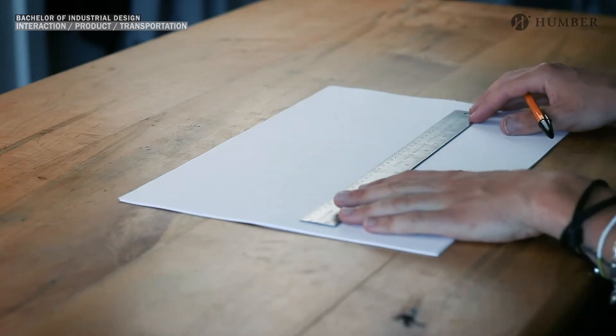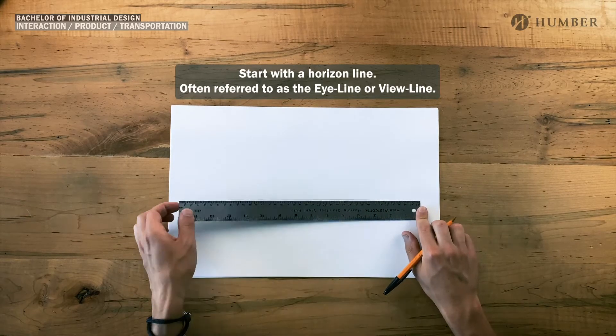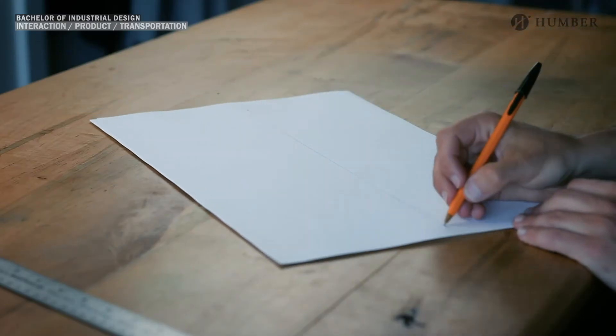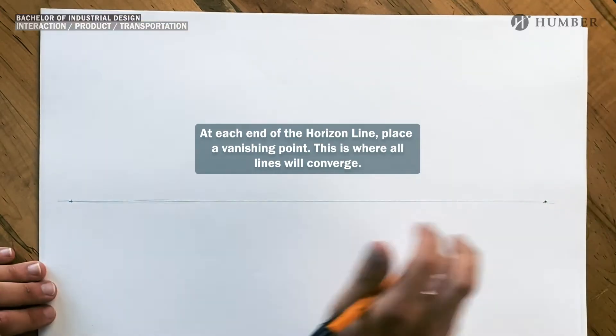Two-point perspective starts by defining a horizon line on your page. In the field of industrial design this is often referred to as the eye line of the viewer. On the horizon line we need to place two vanishing points, one on each side. This is where our sketching lines will converge, creating the illusion of 3D form.